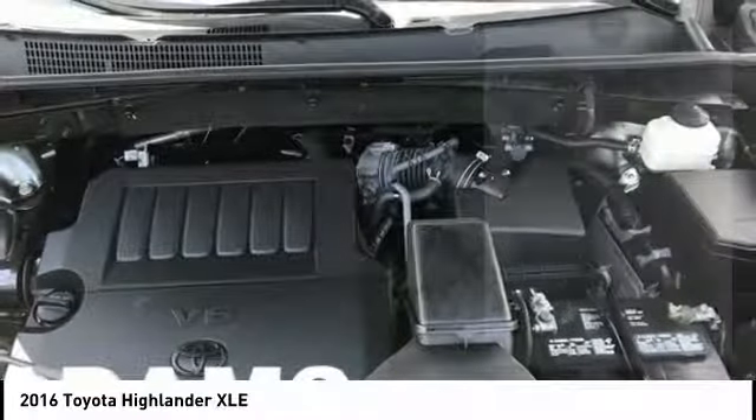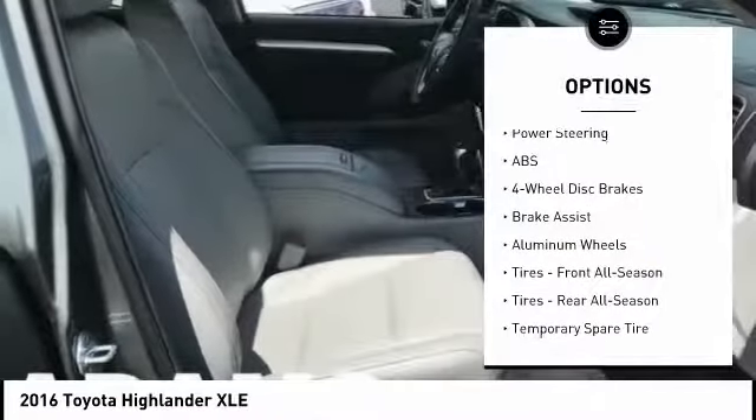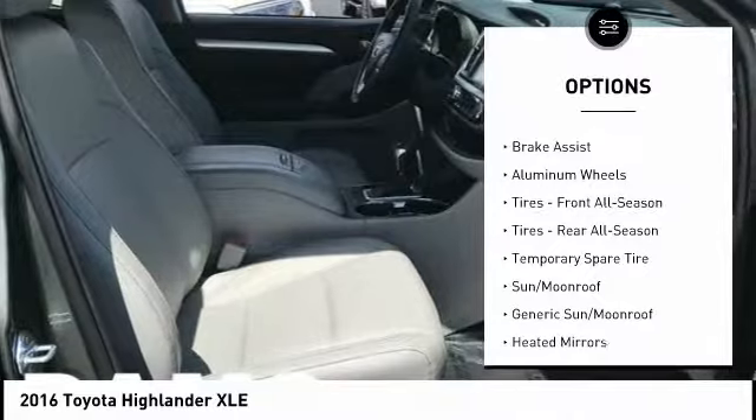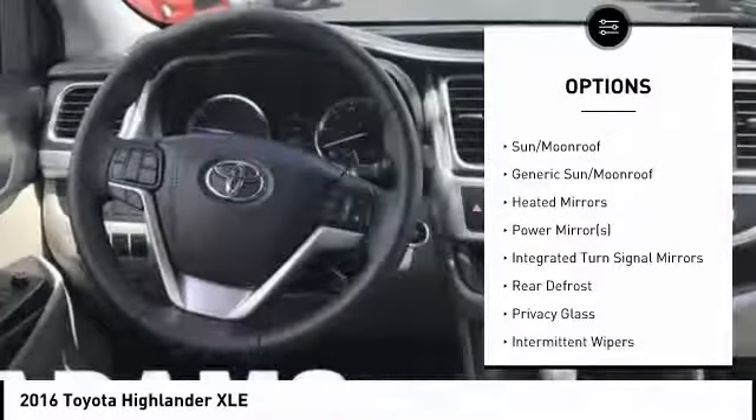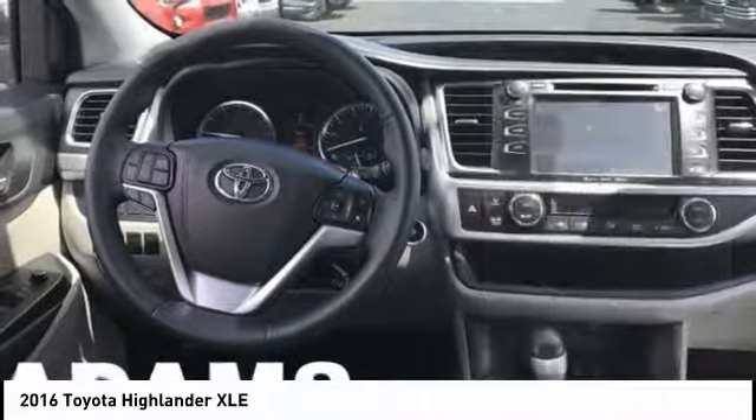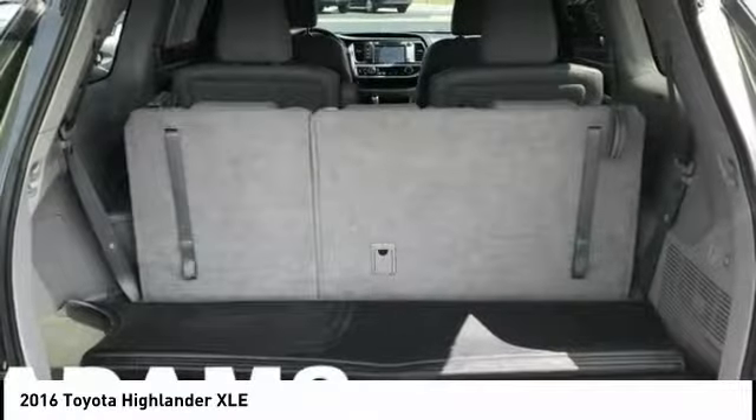Here are some of this vehicle's great options: traction control, keyless entry, navigation system, power liftgate, all-wheel drive, anti-lock braking system, steering wheel audio controls, stability control, backup camera, and leather-wrapped steering wheel.